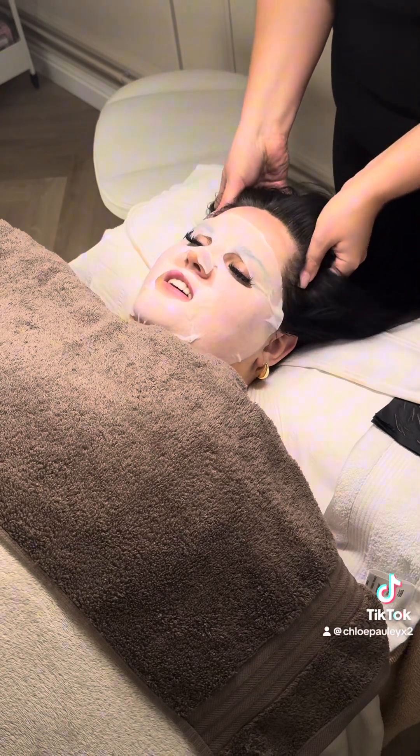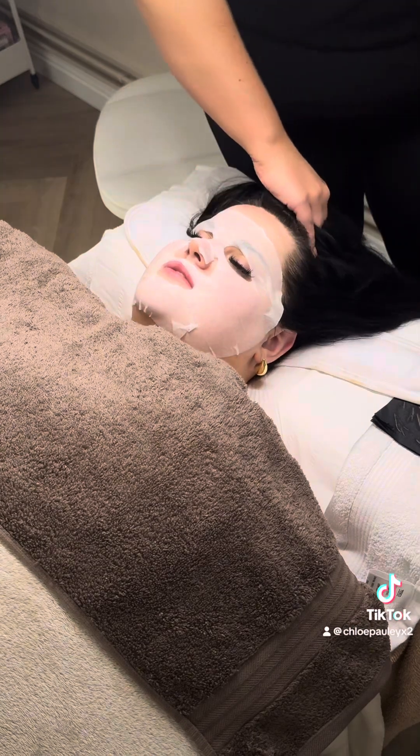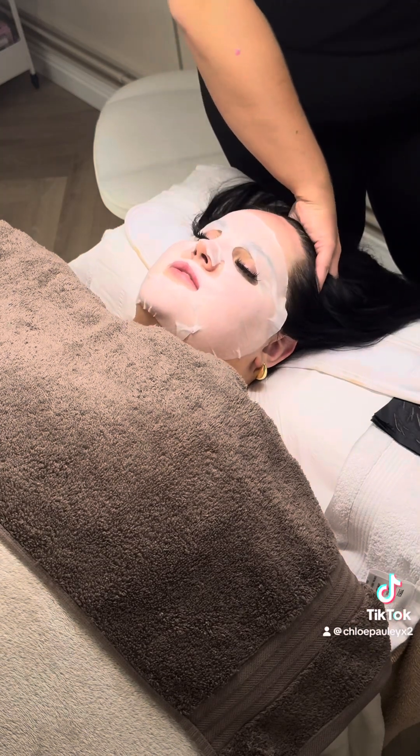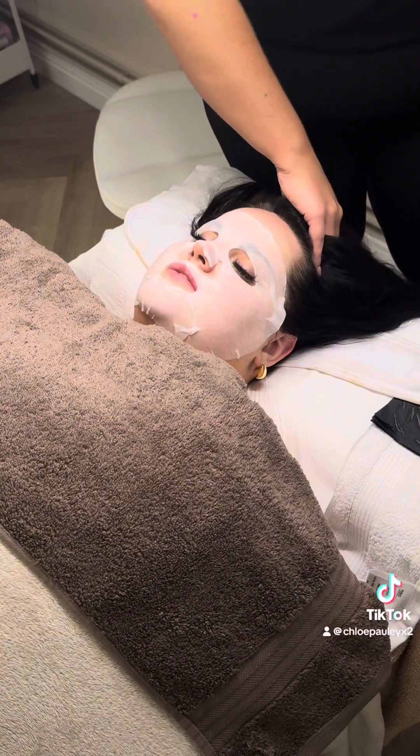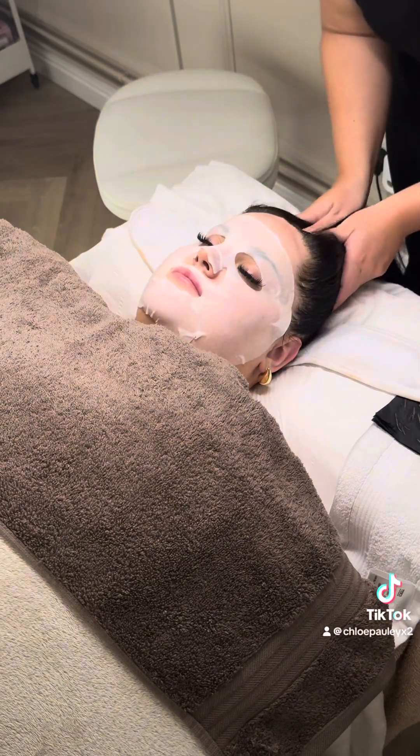The ice globe massage that you just saw — unreal, I have no words, it was just so good. Then as we were coming to the end, she did my arm and hand massage and also gave me a little scalp massage. Honestly, I was in heaven.